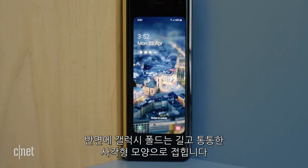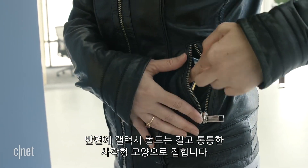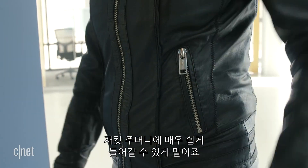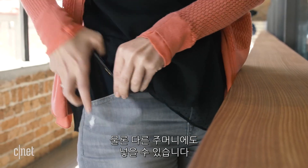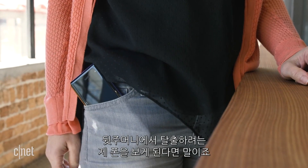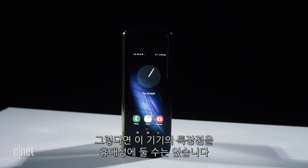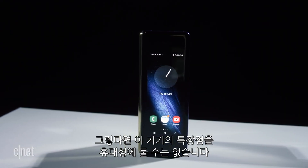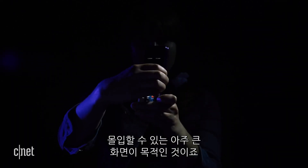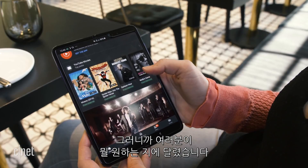The Galaxy Fold closes up into a tall, narrow baton shape that you could easily fit into a jacket pocket, and of course into other pockets too — though it might look a little ridiculous towering out of a back pocket. The point of that device isn't necessarily to be portable; it's to give you a really big screen that you can get immersed into. So it just depends on what you want: a large screen, or something portable because you miss small phones.